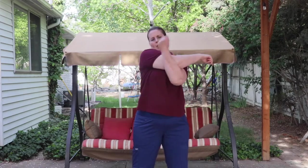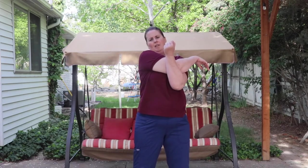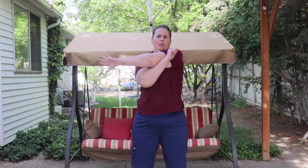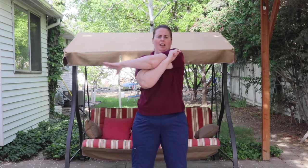Now stretch. We're going to stretch — take our arms out in front of us. One, two, three, four, five, six, seven, eight. Now the other arm. One, two, three, four, five, six, seven, eight.